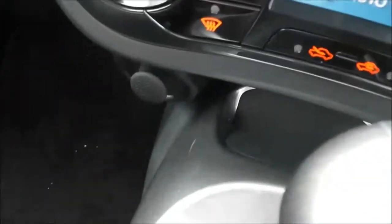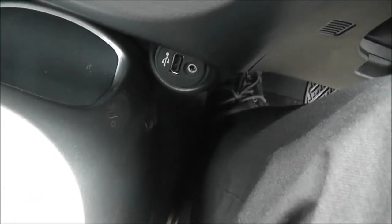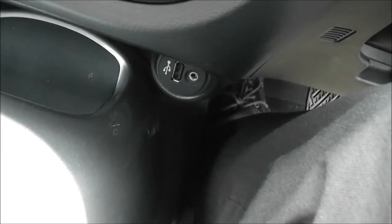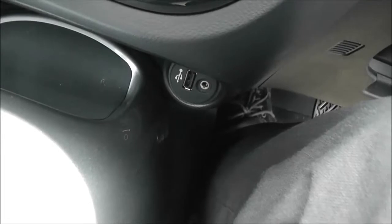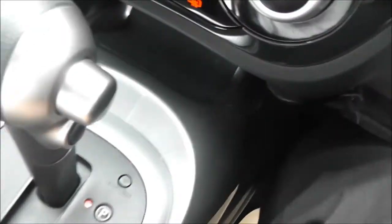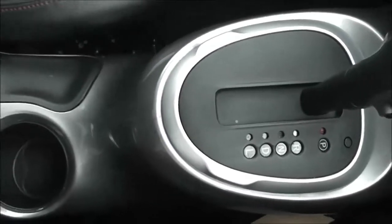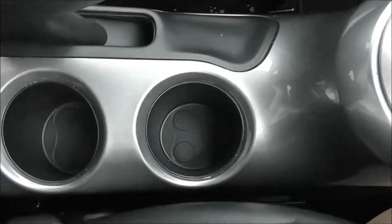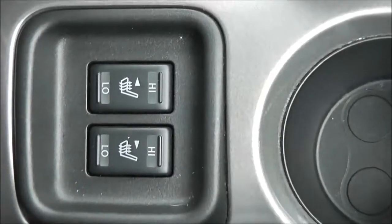Below that we've got a 12V accessory socket and a non-slip mount, useful for mobiles. There's also a 12V USB port and aux, so you can plug in your iPods and play your music through the stereo. It's an X-Tronic automatic transmission, and moving down the centre there are a couple of cup holders and switches for the heated front seats.